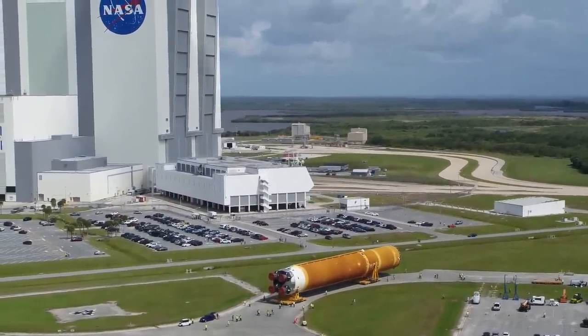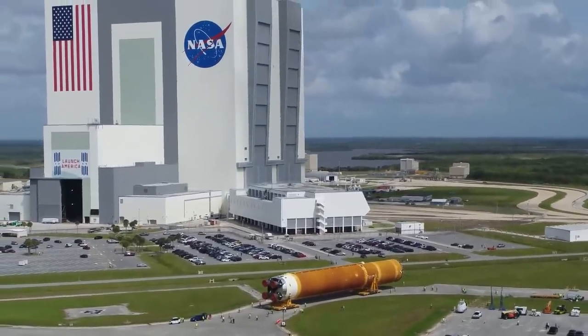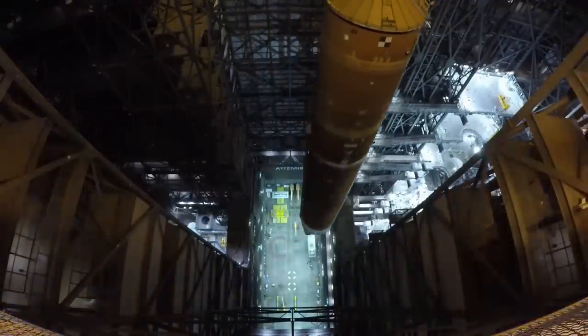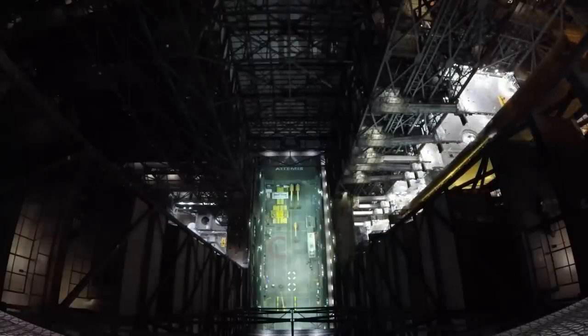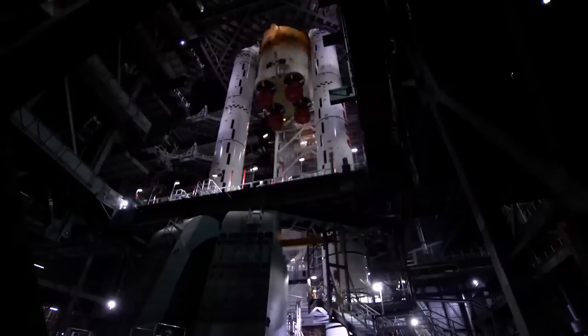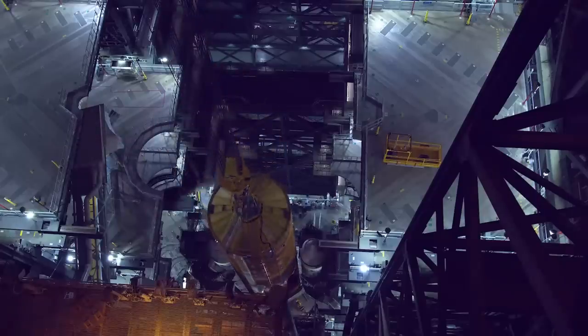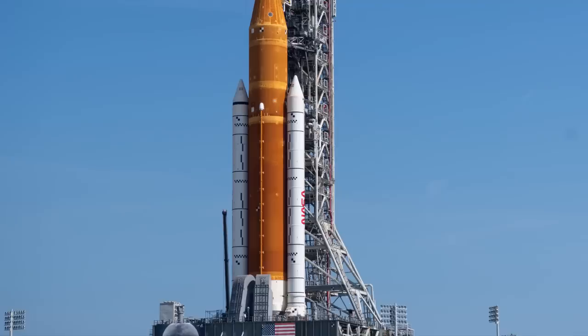This big central booster accounted for the lion's share of development time and resources — it was the most complex thing they had to build. The boosters on the side were first tested in their five-segment form before SLS was even a thing; they were tested for Constellation and were probably almost ready to go back then. This is a large 8.4-meter-wide tank section; the whole booster with the engine section is just under a hundred meters tall. If you look carefully, you'll see light and dark areas in the orange foam marking different sections. Starting at the bottom is the white engine section, above that is the hydrogen tank running up to the first horizontal band, then an intertank section, and above that is the oxygen tank.